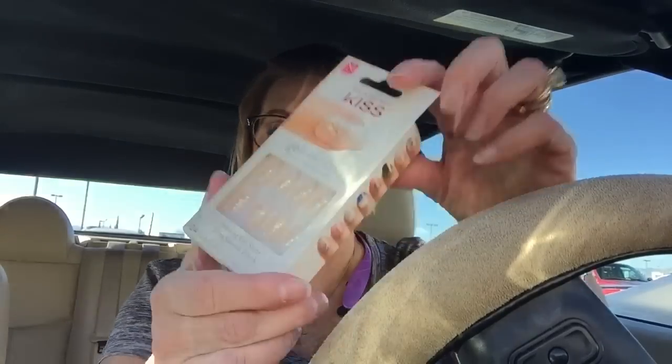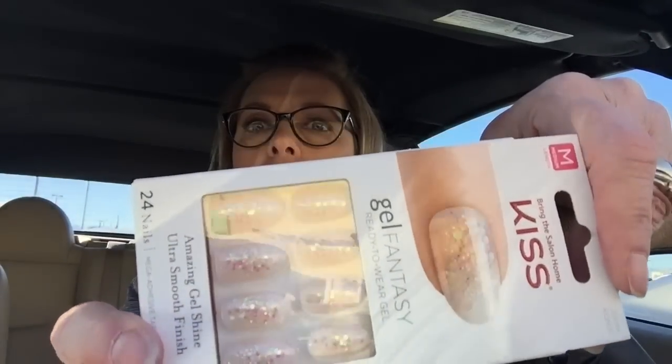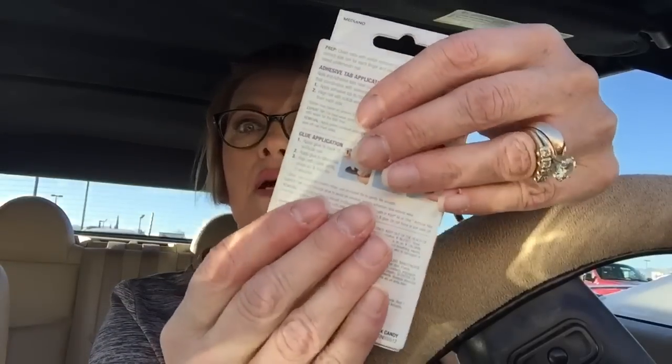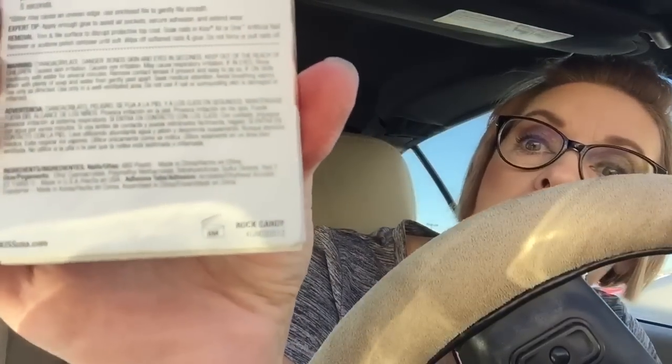These were on sale for $3.99. Aren't they pretty? I think they're so gorgeous. They're the medium length, which is a little long for what I normally wear — which is my own crappy nails — but I thought these were pretty, and for $3.99? They were on sale. They're the Rock Candy, right there, if you're interested.